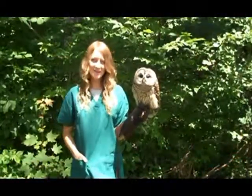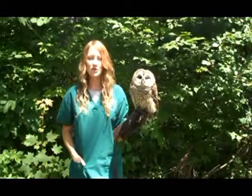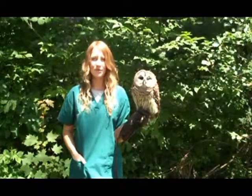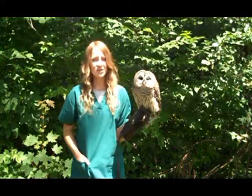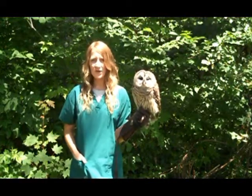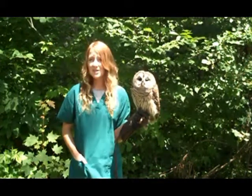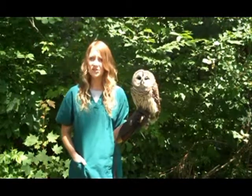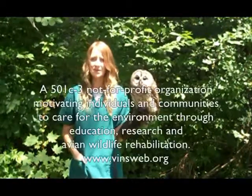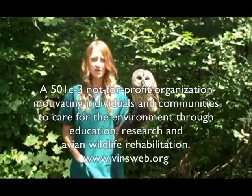I'm Megan from the Vermont Institute of Natural Science. What you have just seen is one example of the more than 400 birds that VINZ cares for each year. As a 501(c)(3) not-for-profit organization, we depend on your support to provide the medical treatment these birds require to get them healthy and back into the wild. In addition to our on-site avian rehabilitation facility, the VINZ Nature Center in Queechee, Vermont proudly displays an impressive collection of live raptors, songbirds, and other animals for you to see up close.